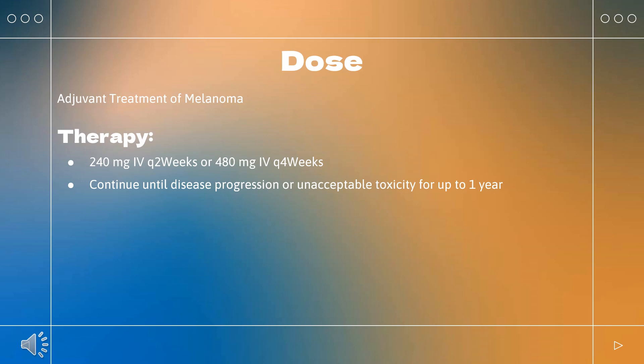Urothelial carcinoma – locally advanced or metastatic: Indicated for locally advanced or metastatic urothelial carcinoma (UC) in patients who have disease progression during or following platinum-containing chemotherapy, or disease progression within 12 months of neoadjuvant or adjuvant platinum-containing chemotherapy. Dosing: 240 mg Q2 weeks or 480 mg Q4 weeks. Continue until disease progression or unacceptable toxicity. Adjuvant treatment: Indicated for adjuvant treatment of UC in patients at high risk of recurrence after radical resection. 240 mg Q2 weeks or 480 mg Q4 weeks for up to 1 year.